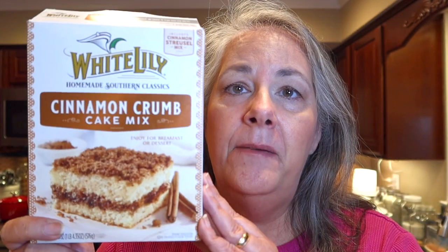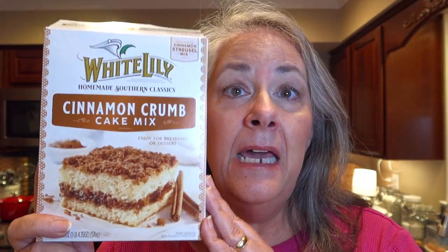So there you have it — that's my honest opinion of the new White Lily cake and brownie mix line. This one — maybe I'll try another one, but I doubt it. You can fool me once, but that's about it. I'm sorry, White Lily. Keep trying.